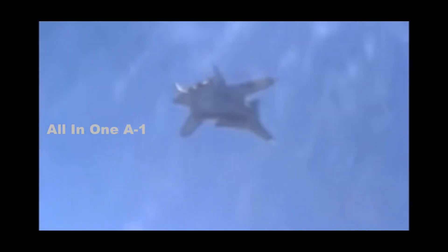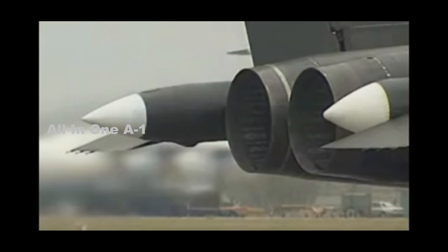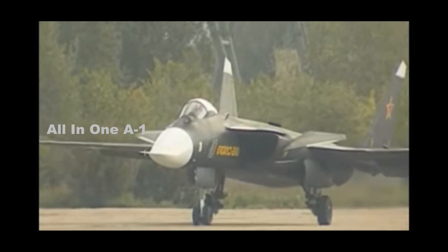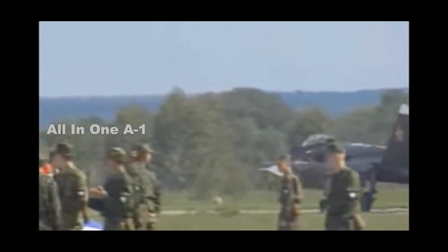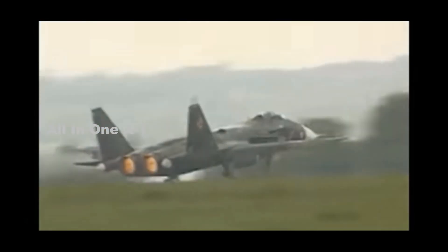Meanwhile, only one Su-47 was spotted at airshows, which led some to suspect that the manufacturer was not entirely confident in the product. Nevertheless, the plane significantly contributed to developing the Su-57, Russia's fifth-generation fighter jet. The Su-47 also enabled Russian aircraft manufacturers to test various crucial concepts and gather information.